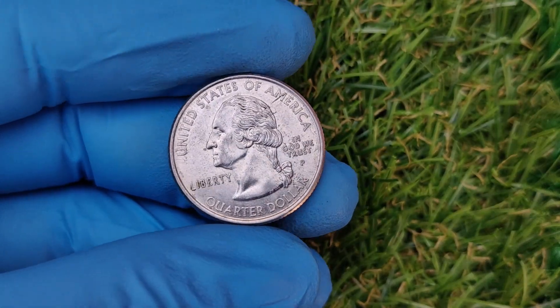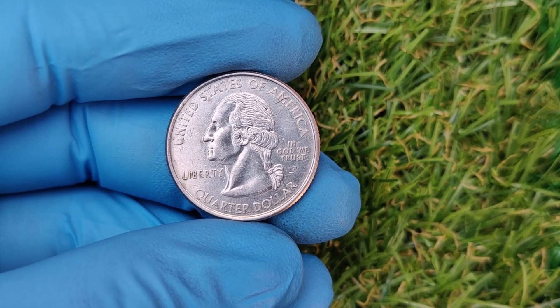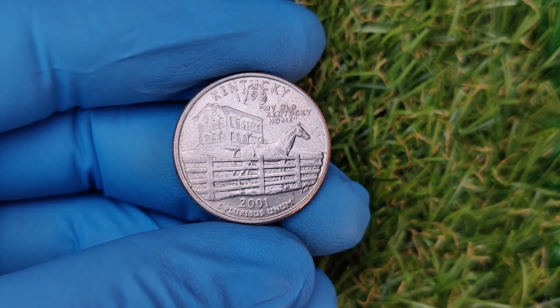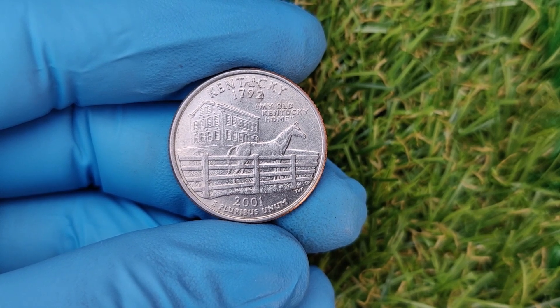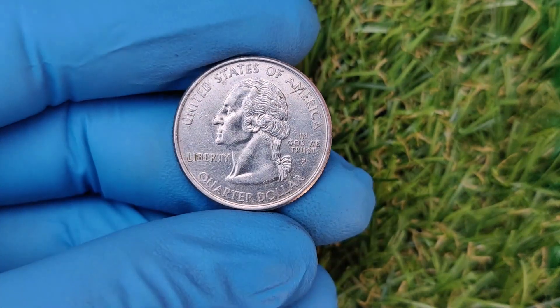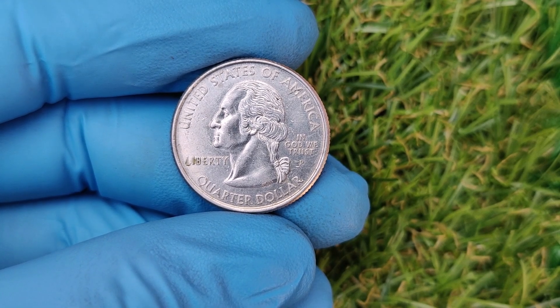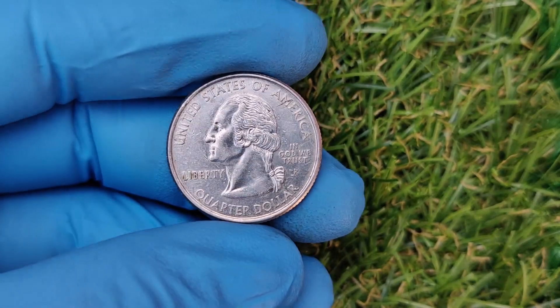The 2001 P quarter is part of the state quarters program launched by the U.S. Mint in 1999. Each year, the program issued quarters honoring five different states, and in 2001, the spotlight was on New York, North Carolina, Rhode Island, Vermont, and Kentucky. But what sets this particular 2001 P coin apart is the extremely rare 1792 Mint Mark error.